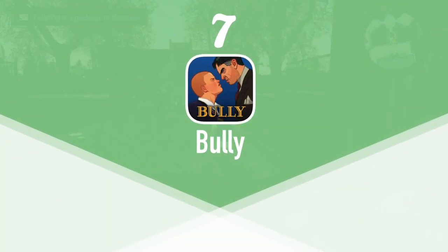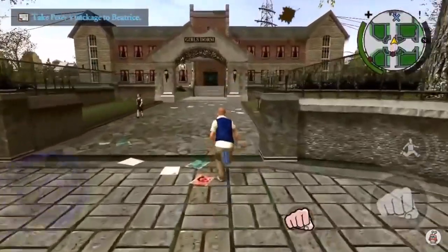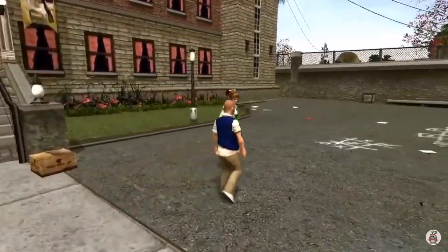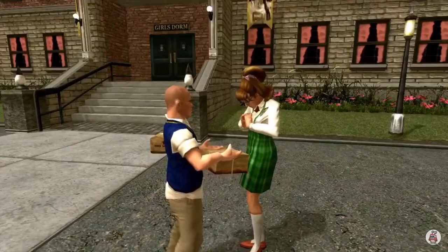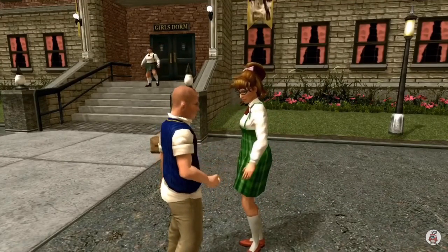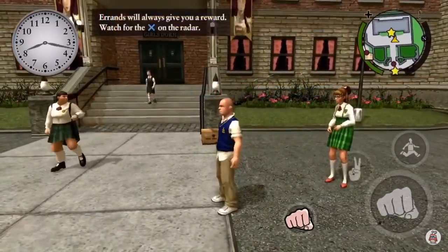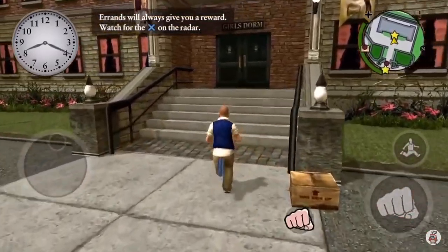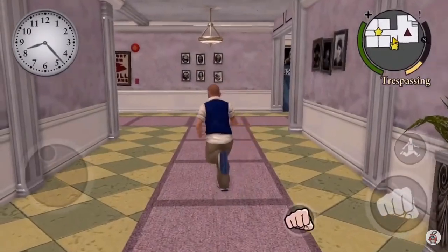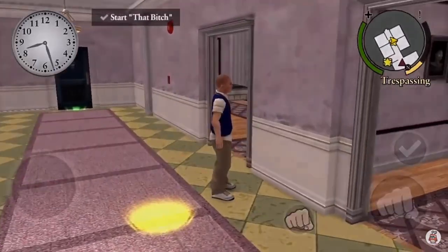At number 7 we have Bully. Bully was originally released on the PlayStation 2 in 2006 and was yet another game by Rockstar Games. This game starts out with 15-year-old Jimmy Hopkins, who is having problems with his parents and they send him off to a terrible corrupt boarding school, where he has to work his way up a hierarchy system in order to survive. It's honestly a great story and you'll have tons of fun completing the missions and feeling like you're back in school — some may like that more than others. Bully Anniversary Edition is available on the App Store for $6.99 and is gamepad compatible.